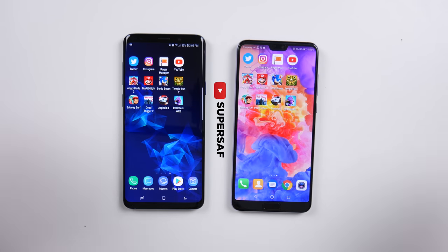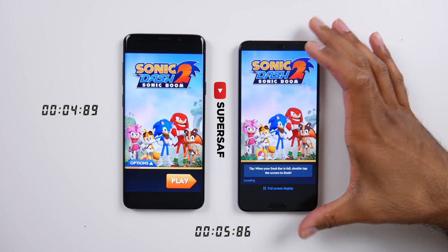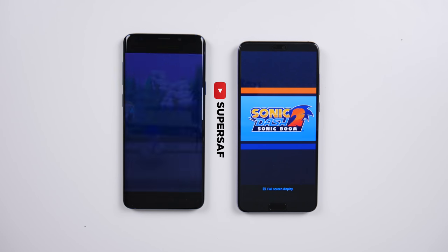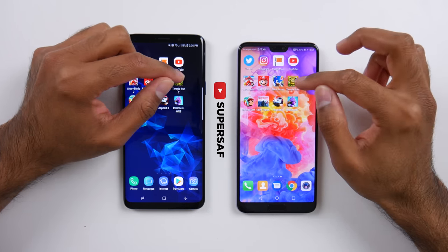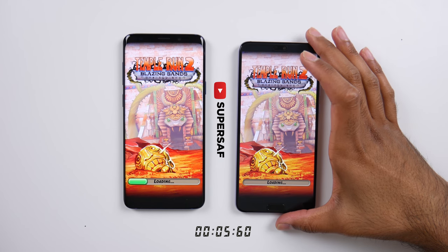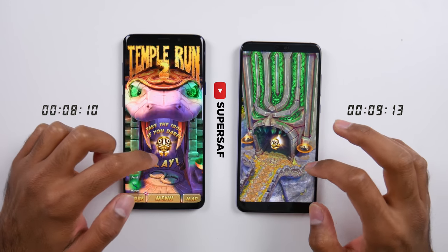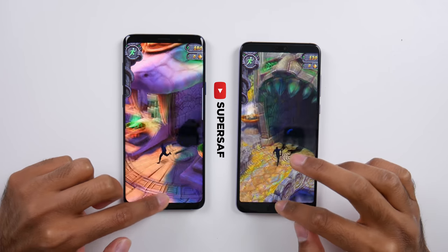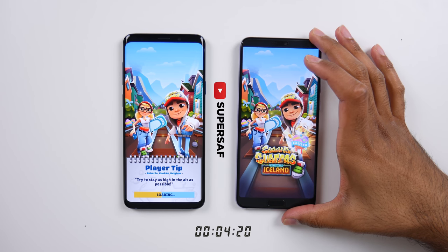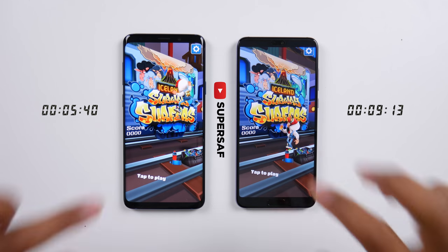Moving on to Sonic Dash — the P20 Pro keeps slipping and it is the S9 Plus once again coming in a few seconds quicker. Now let's move on to Temple Run 2 — once again the P20 Pro slipping a little bit and it was quicker on the S9 Plus, although we have a slightly different map on the P20 Pro so I'm not sure why this is. We won't take that test into consideration.